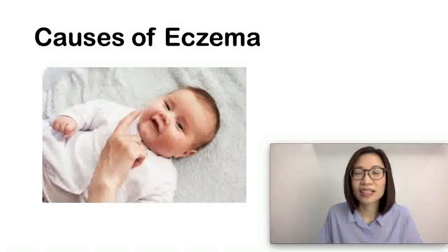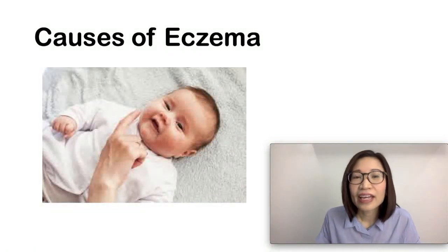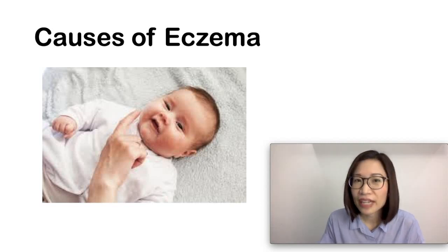In young children, common spots for eczema include the elbow creases, the back of the knees, and on the neck. So what causes eczema? In eczema, there is a problem with the skin barrier. In people with eczema, there is not enough of the special protein known as filagrin.